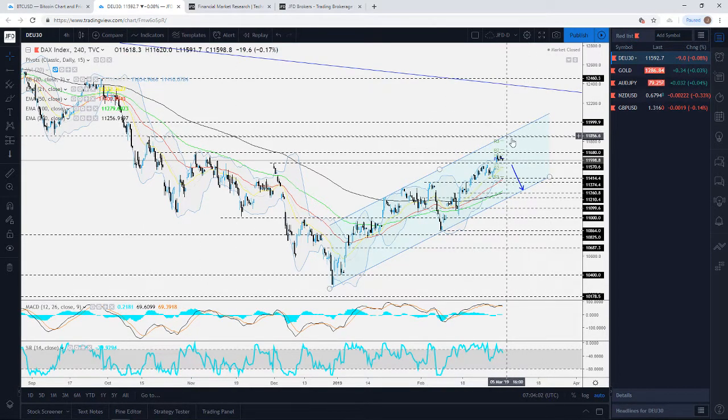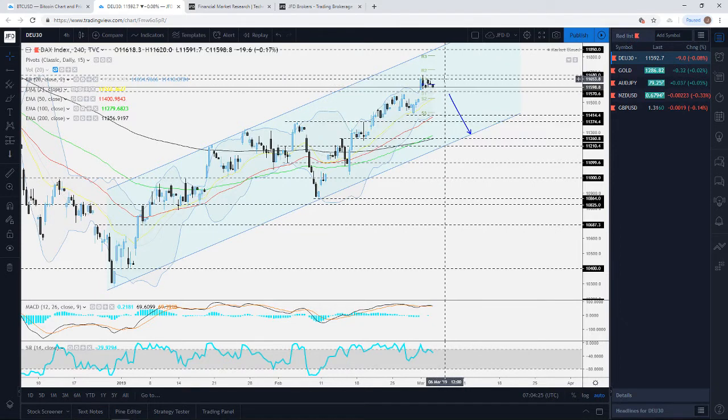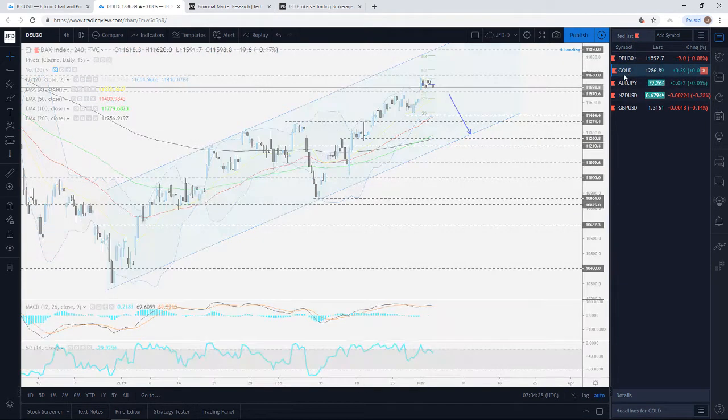That 11,850 level is also where it could potentially hit the upper bound of the rising channel formation, but that's a more tentative idea. To summarise the DAX: on the downside we're watching the 11,570 level, and on the upside we're keeping an eye on the 11,680 resistance level. Now jumping into gold.